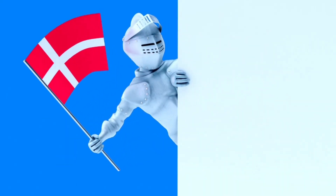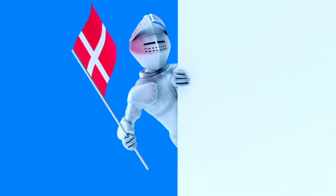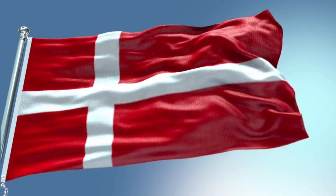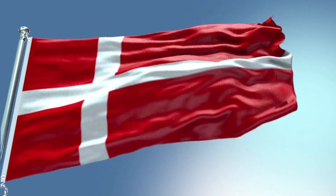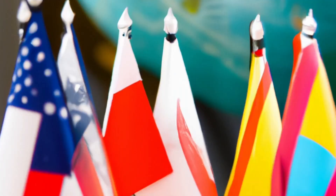According to folklore, it fell from the sky during a critical battle, guiding the Danes to victory. But obviously it's not a true story. The simplicity of the design — a white Scandinavian cross on a red background — belies its profound historical significance. So the next time you see the Dannebrog, remember, you're looking at the world's oldest national flag still in use.